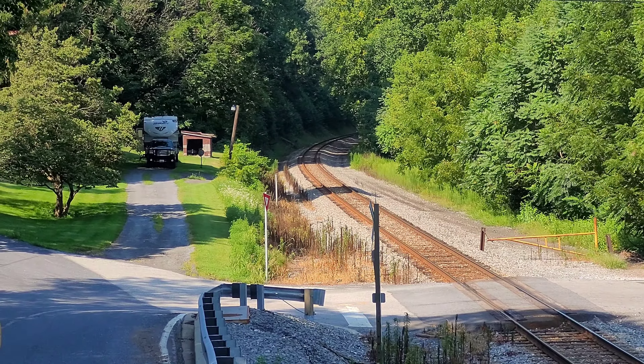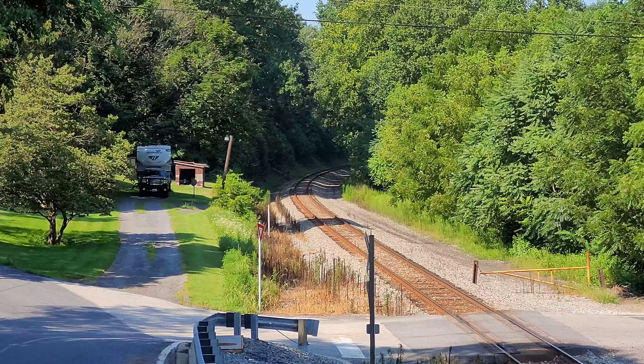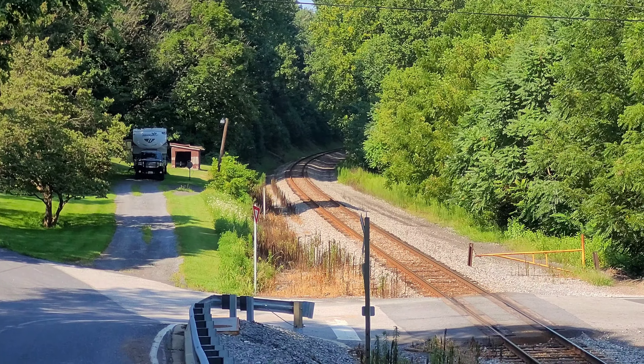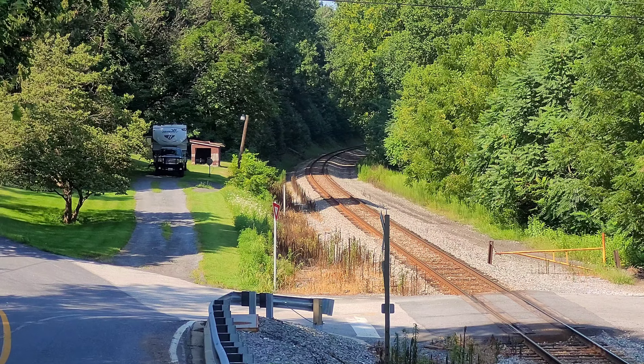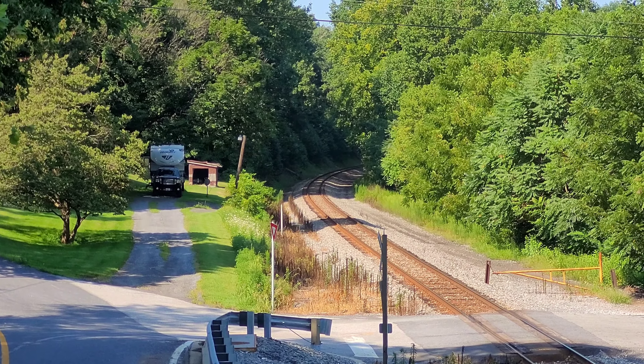All right, here it is. I can hear him. Definitely sounds like an EMD. Those dogs are quite annoying though. It's roaring.